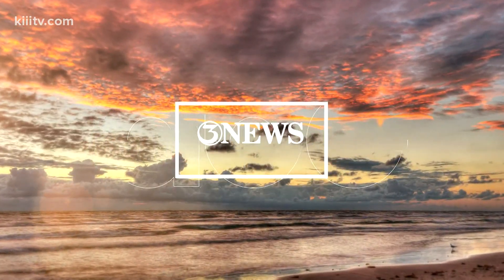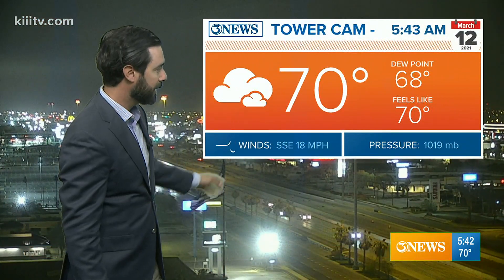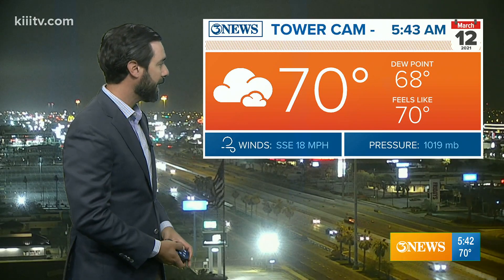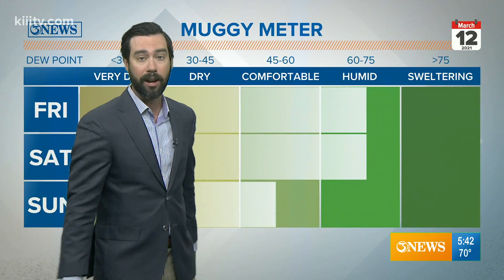It's 70 degrees, very humid given it's mid-March. These are getting close to summertime levels of humidity — that dew point in the upper 60s. The reason why: those winds out of the southeast are pumping us full of humidity. They've been strong and steady all week long.